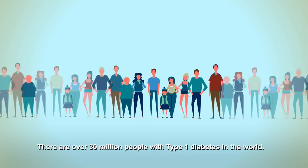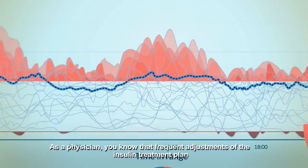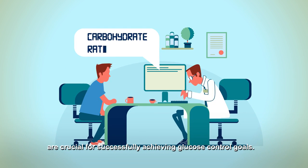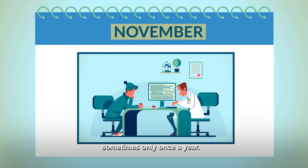There are over 30 million people with type 1 diabetes in the world. Most of them are struggling to keep their glucose levels stable. As a physician, you know that frequent adjustments of the insulin treatment plan are crucial for successfully achieving glucose control goals. Yet, you see your diabetes patients only once every few months, sometimes only once a year.